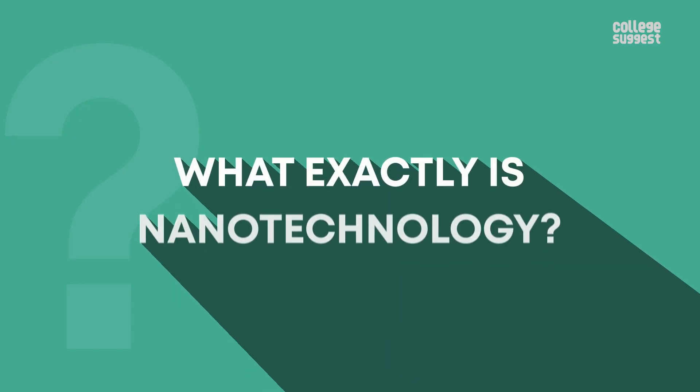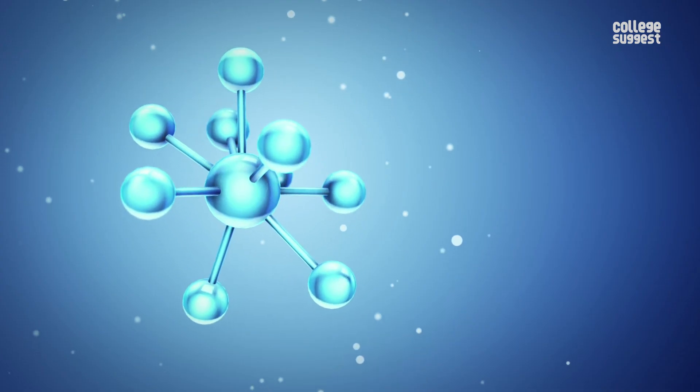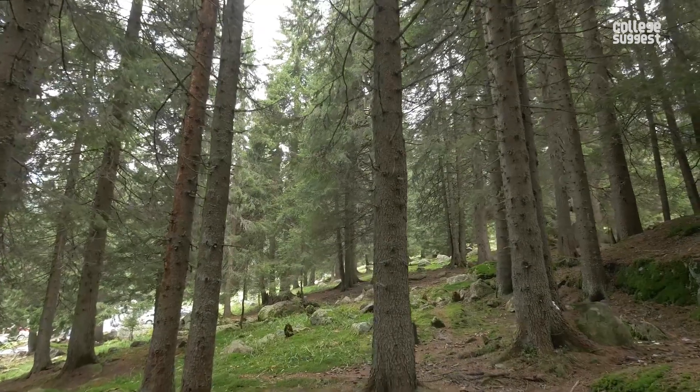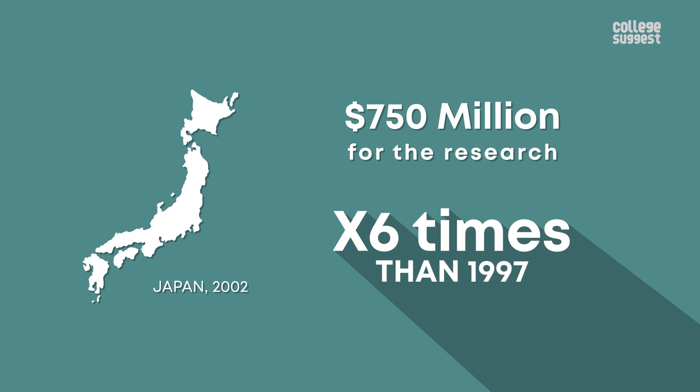Nanotechnology. Let's now dive into the central question: what exactly is nanotechnology? Nanotechnology is a science of research and innovation with materials and devices on a nanometer scale, which is a unit to measure atoms and molecules. The science of nanotechnology works to enhance energy consumption efficiency, clean the environment, and solve health problems. In 2002, the government of Japan allocated $750 million a year for nano research, which was six times higher than the 1997 figure.